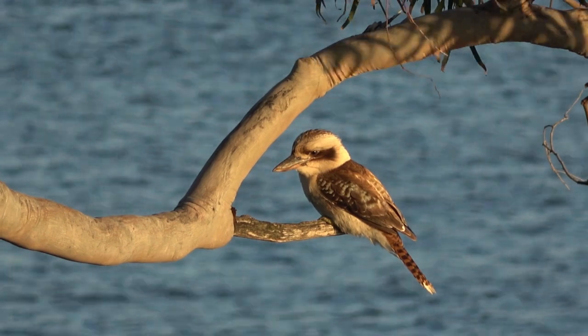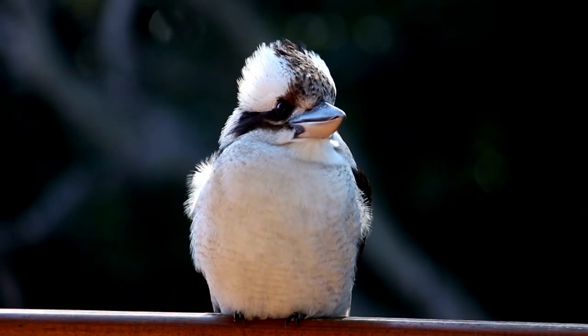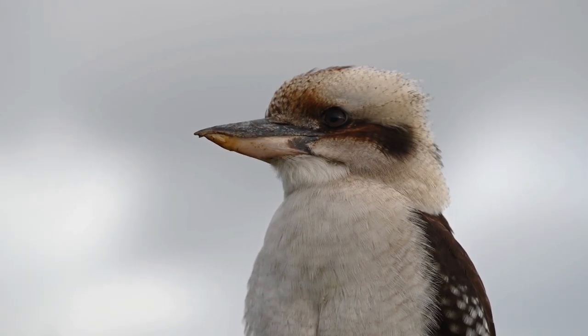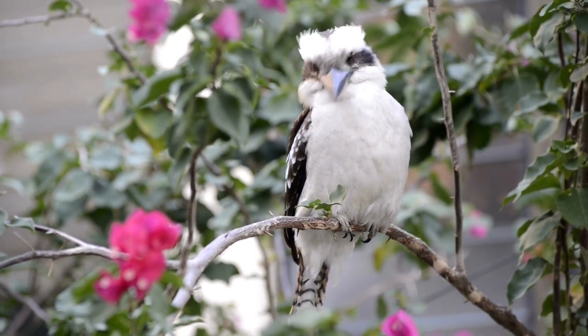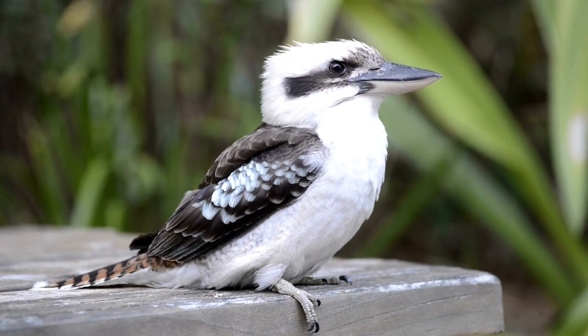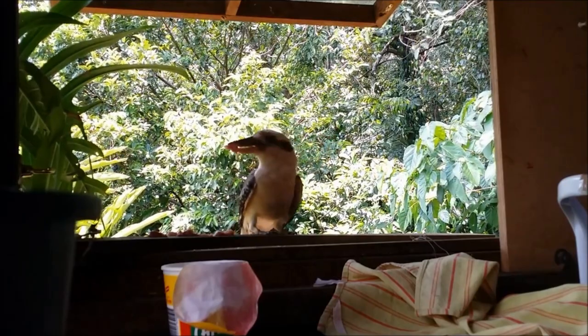To catch their meals more easily, Kookaburras will sit atop a low tree branch or power line and wait for unsuspecting prey to come along. Kookaburras also feed on fruits and grains. They look for food in fields, grasslands, urban gardens, orchards, and other areas where vegetation is abundant. When feeding in these places, they snatch up insects such as caterpillars and beetles. No matter what type of food they are eating, Kookaburras have a unique way of dining. They use their strong beaks to chop and tear food into smaller pieces before gulping it down. They also swallow small stones to help them grind up the food in their stomachs.